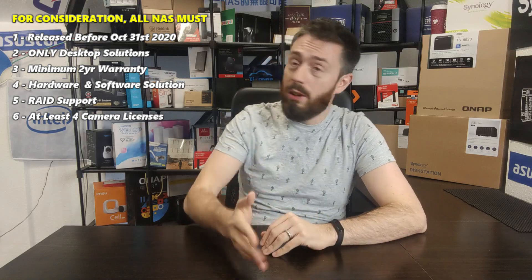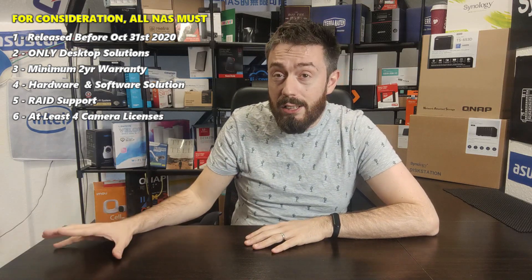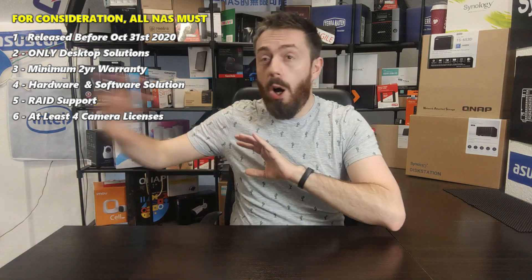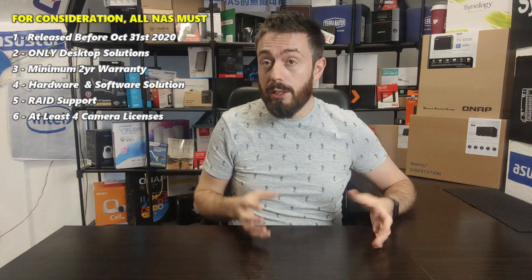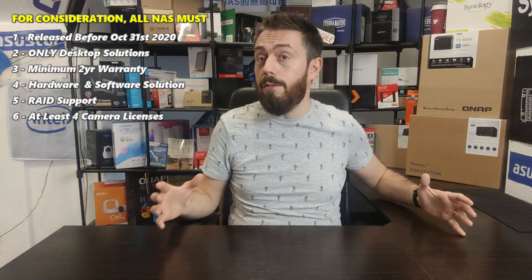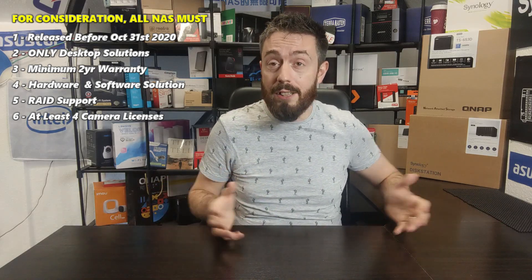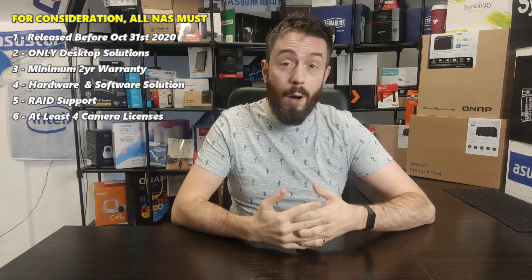It doesn't have to have been released in 2020 — it could have been released in the last few years and still be considered, but it has to be available for sale. Next, it has to be a desktop solution. Rack mounts are hugely enterprise-equipped and far more about business — there is a whole business and rack-mount section coming soon — but I'm only considering desktop solutions because desktop is still largely the dominant force for most buyers, whether it's their first, second, or tenth NAS. Solutions also have to arrive with at least two years of manufacturer's warranty.